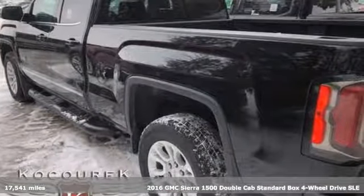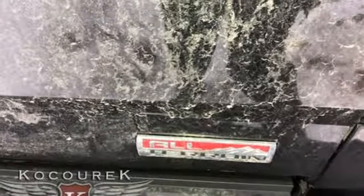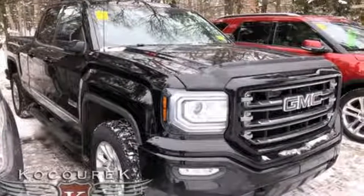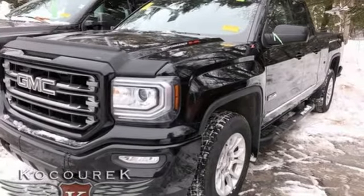It's well equipped with the features you need: Bluetooth wireless audio streaming, power heated mirrors, manual tilting steering column, OnStar 4G LTE Wi-Fi hotspot, leather and metal look steering wheel.